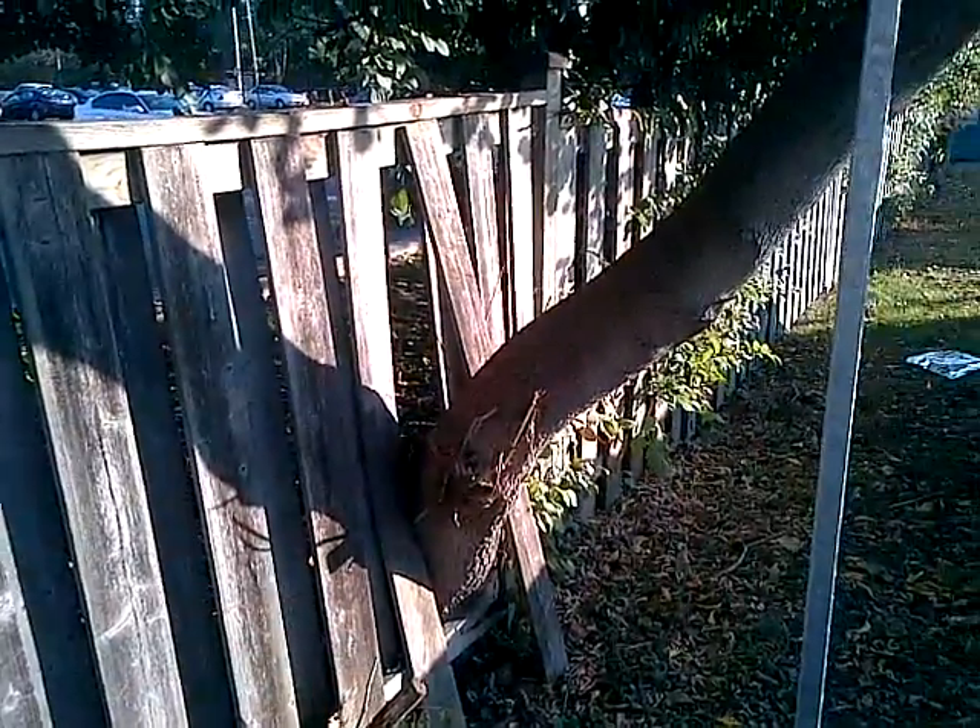So it's best to break those little cute branches off and not allow them to go through the fence.